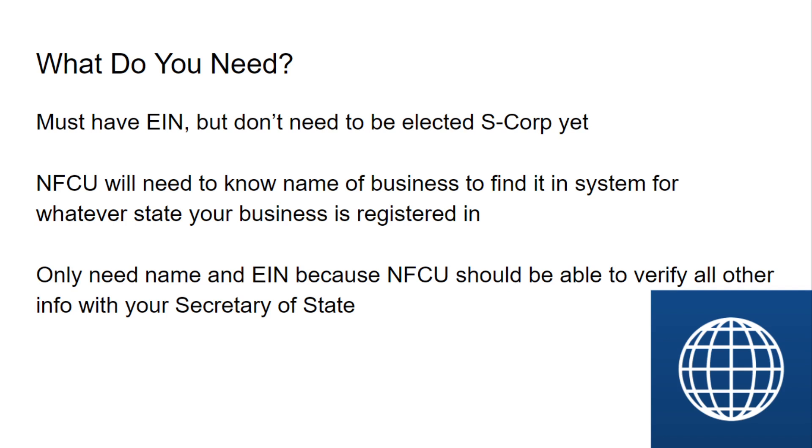They will need to know the name of the business so they can find it in the system for whatever state your business is registered in. They only need the name of the business and the EIN, because Navy Federal should be able to verify all the other info with your Secretary of State. So you register your business with your Secretary of State in whatever state you live in — whether it's Nevada, California, Texas, Idaho, New York, Florida, whatever — then go apply for your EIN from the IRS. From there, give Navy Federal your EIN and the name of your business and you can set up your account.